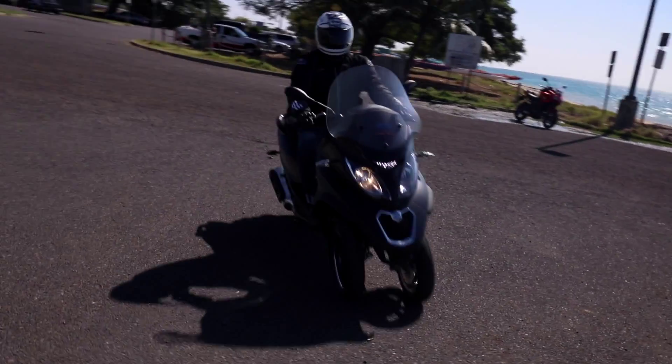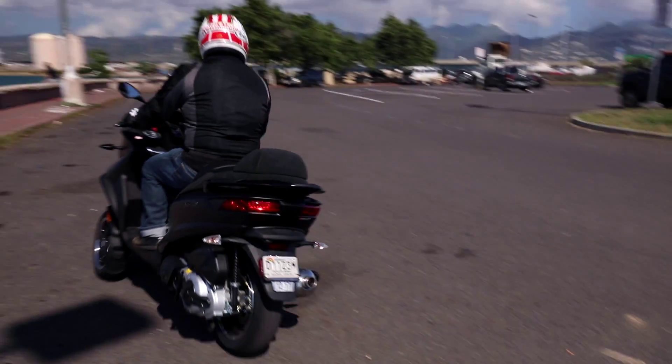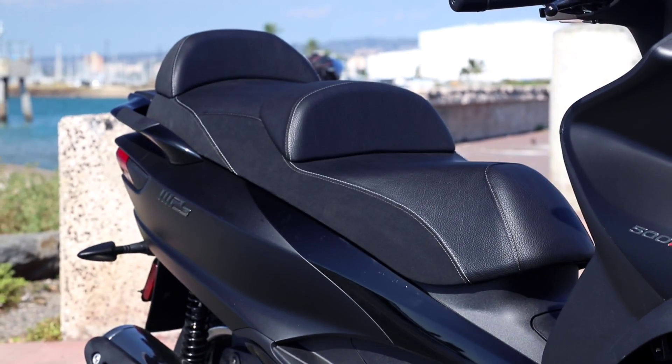A couple of the nice features on the MP3 are automatic transmission, so it's easy to ride, optional ABS, and a big comfortable seat — a great way to cruise around Waikiki and see the different sights and sounds of Hawaii.